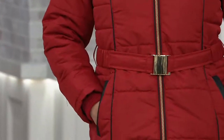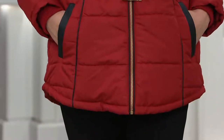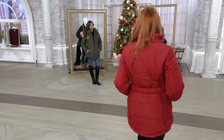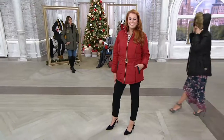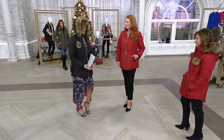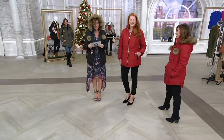This is a quilted puffer coat from Susan Graver with little sweater knit cuffs, a cute little zip, and a high-low hem. Can I get a holla for the pom pom? This is stinking cute. I love it with your dress. How can you not love cold weather when you see this? It's so cute.